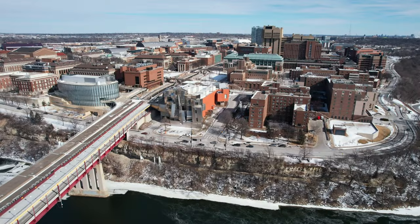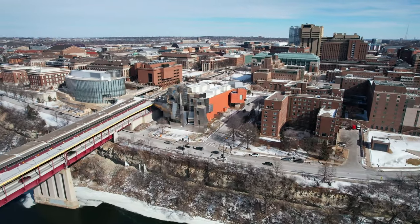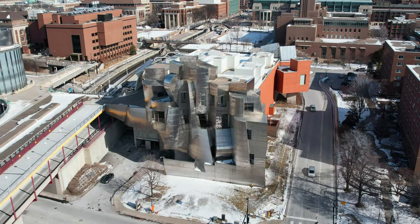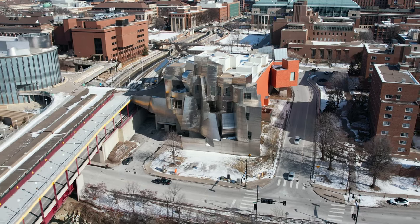The Weisman Art Museum in Minneapolis, Minnesota is one of the top art museums in the United States. Established in 1924 by Frederick R. Weisman for his personal art collection to be displayed, this museum now has over 20,000 unique pieces of art that will absolutely blow your mind.